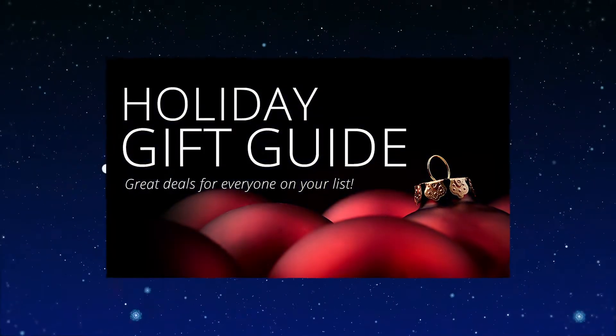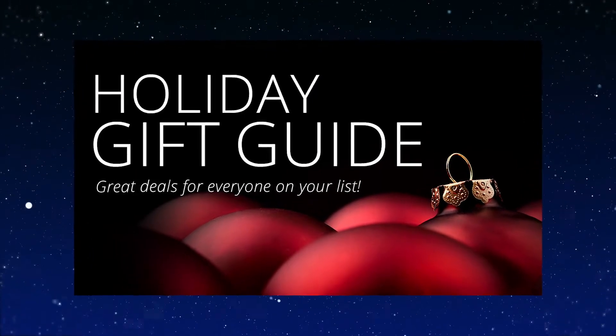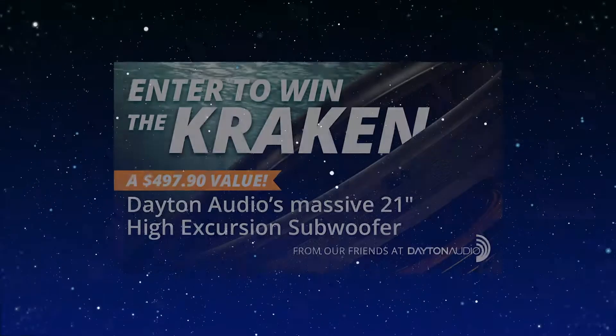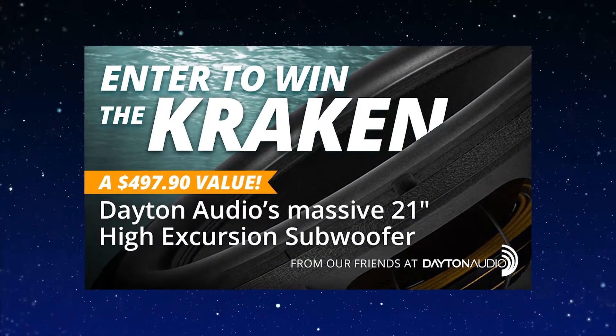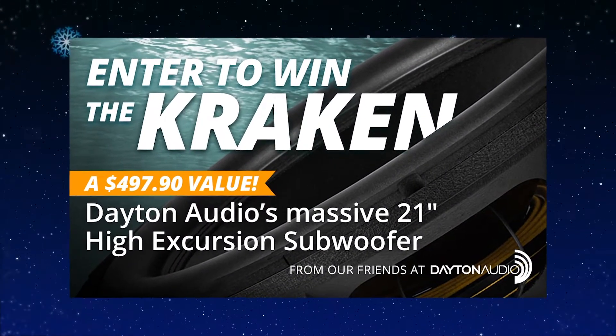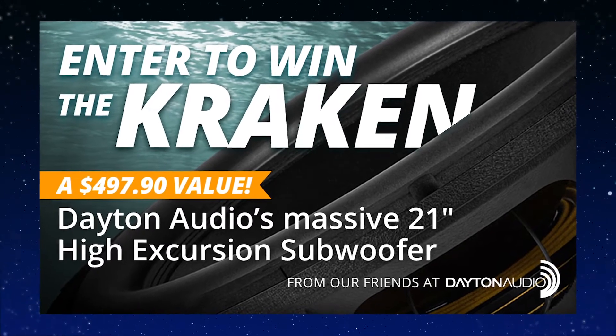That's all the suggestions for this week, but make sure you head over to the Holiday Gift Guide to see many more suggestions. Also, don't miss your opportunity to enter to win Dayton Audio's massive 21-inch high-excursion subwoofer, the Kraken! Good luck! See you next week!